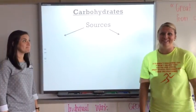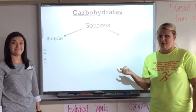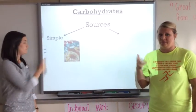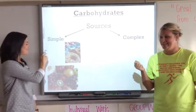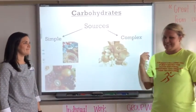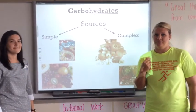The first thing you need to know are the sources. Where do carbohydrates come from? You have your simple carbohydrates, which would be like sugars, simple sugars, and fruit. And you have your complex carbohydrates, which would be your grains, your breads, your potatoes, and your vegetables.